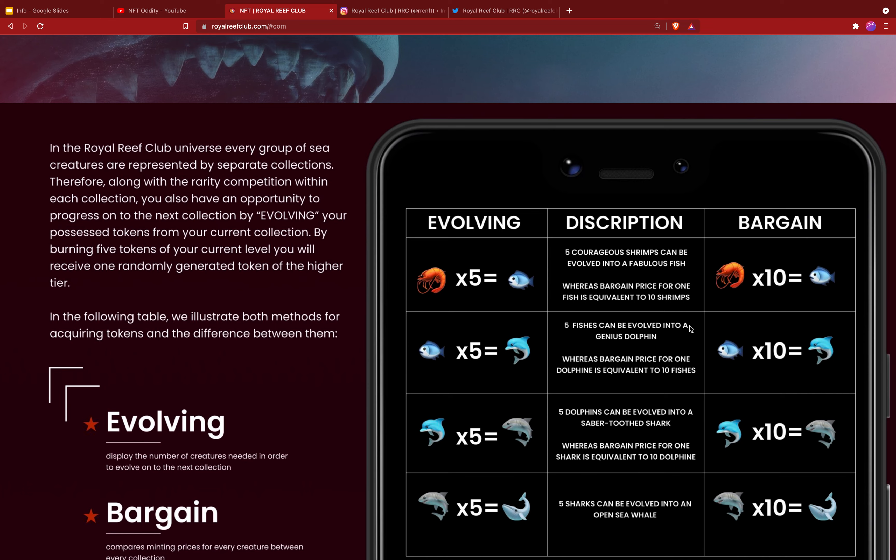The sharks are 150 total — 120 are reserved for evolving and 30 are for sale, randomly generated from 100 hand-drawn traits. If you want a whale, there are 31 of those — 30 reserved for evolving and only one for sale. The first sneak peek will be the day before the pre-sale, and each whale is a one-of-one collectible — a complete piece of art.